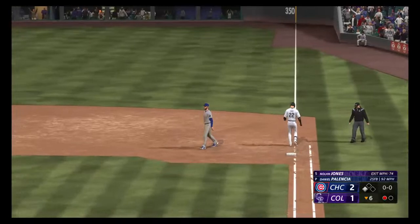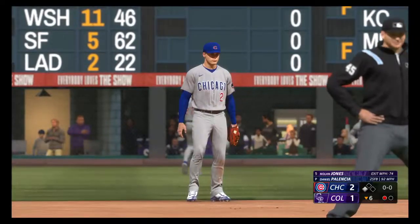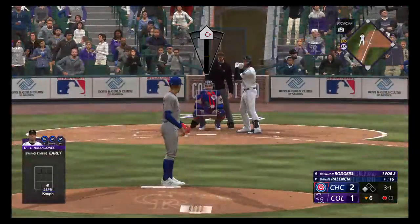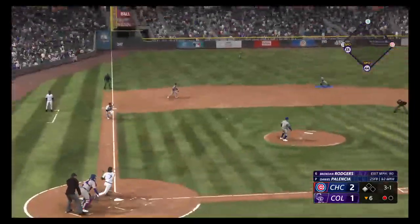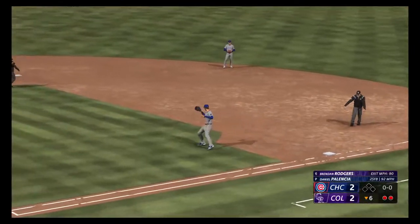The batter, number seven, second baseman. So up next, Brendan Rodgers — and this is a big opportunity for him to pick up his teammate. Hard hit to the left side. Swanson — jump throw — out number two. And another run comes in.